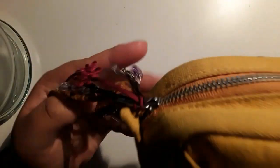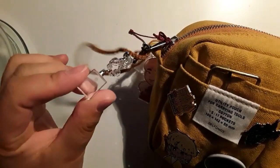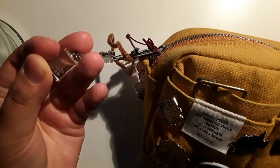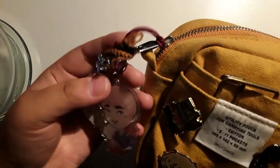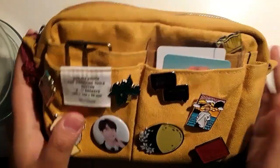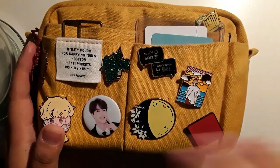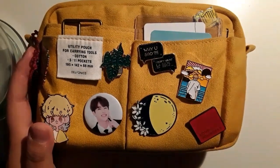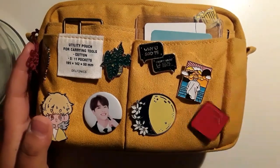I have some keychains — I have Jade and Hoseok — and this one I got from my friend Tuya. She was in Japan and she got this for me; it's very pretty. I also have some bows. This is the small Del Farni pouch. I love it. I've been using it ever since I got it. It is an investment, but I've been using it ever since and I haven't even looked at other pouches.